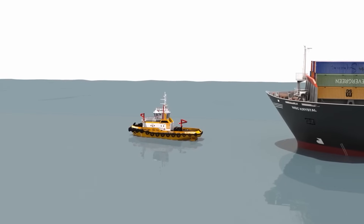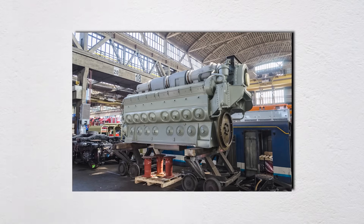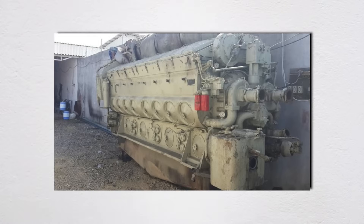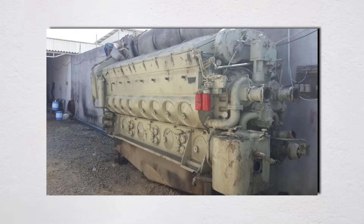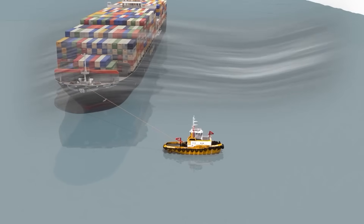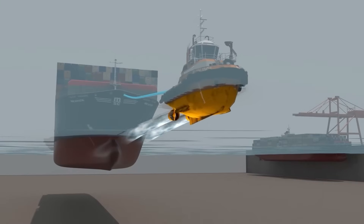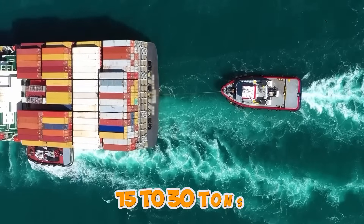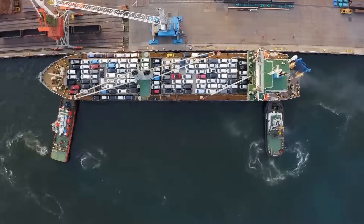Most modern tugs run Caterpillar 3512 or 3516 series engines, EMD 645 or 710 series — yes, locomotive engines adapted for marine use. In the European market, Wärtsilä W26 or MAN 175D engines that could power a small town. These aren't your weekend boat motors; we're talking about engines weighing 15 to 30 tons, with individual cylinder displacements bigger than most car engines.